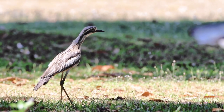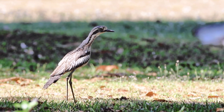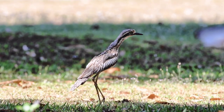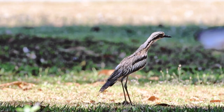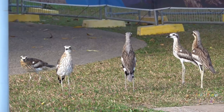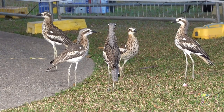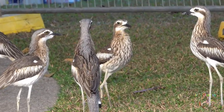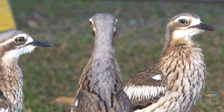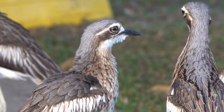Bush stone curlews have adapted to the parks in urban areas. Here at Cairns on the Esplanade Foreshore Parks you can see the group behavior of these birds. There were approximately nine of these birds, but then walking along the coast approximately a kilometer away there was another flock of another eight birds. The flocking nature of these birds seems to take place in the non-breeding season.